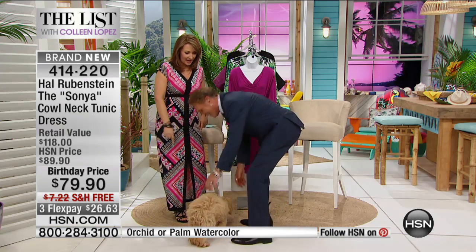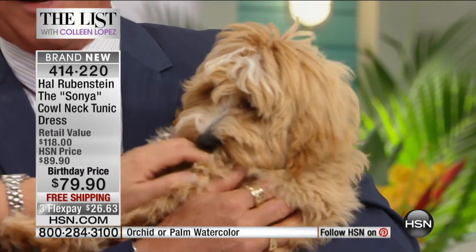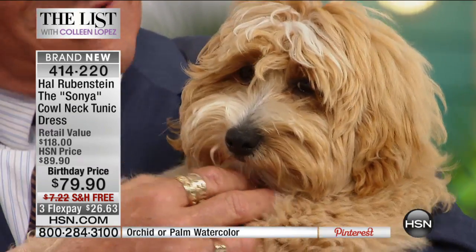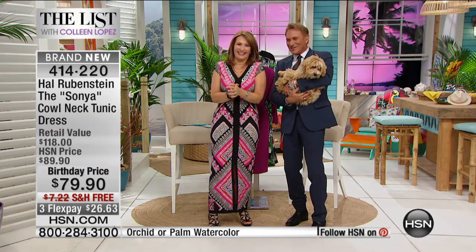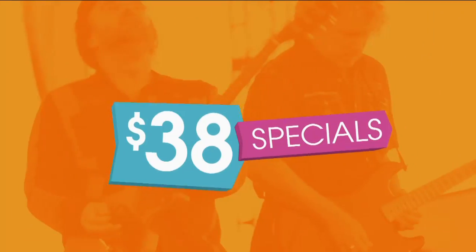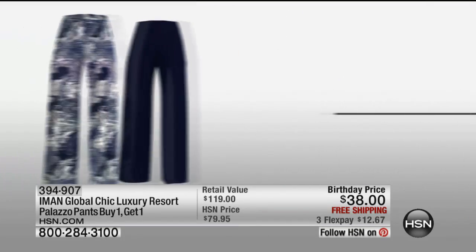Meet Murray — Hal's adorable dog, now five months old. We saw him when he was about 12 weeks old. He has even better hair color than most of us, and it's all natural. Hal and Murray look like twins — both blondes! Thank you for sharing him and for the beautiful dresses. If you're on the phone for that dress, stay on — otherwise it will be completely sold out. Still to come: the Iman Global Chic Luxury Resort Palazzo Pants. 1,500 went out the door last hour. These are going to fly out for $38.